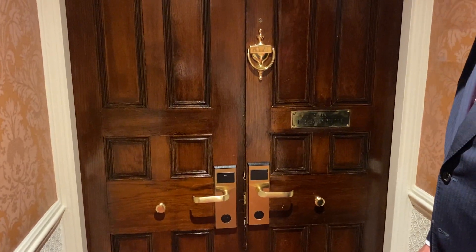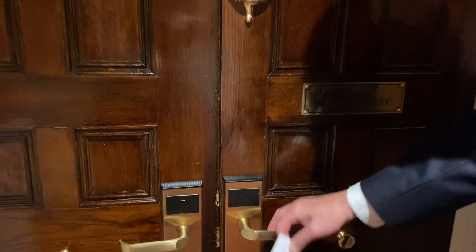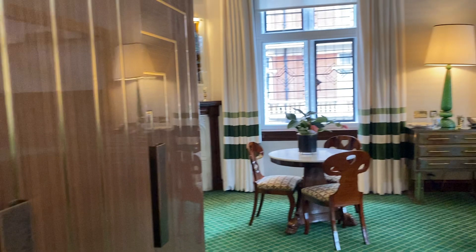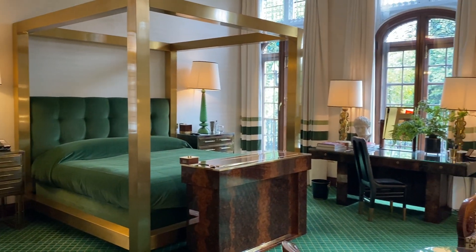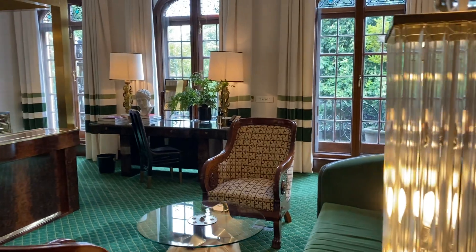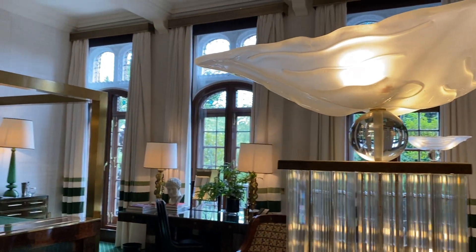I think my friend Mr. Pike has saved the best for last. Here we go. Come on in. I don't think they were ready. Wow. One of, actually, the largest single suites in the hotel. My goodness. This is our Grandmaster Hermes suite.